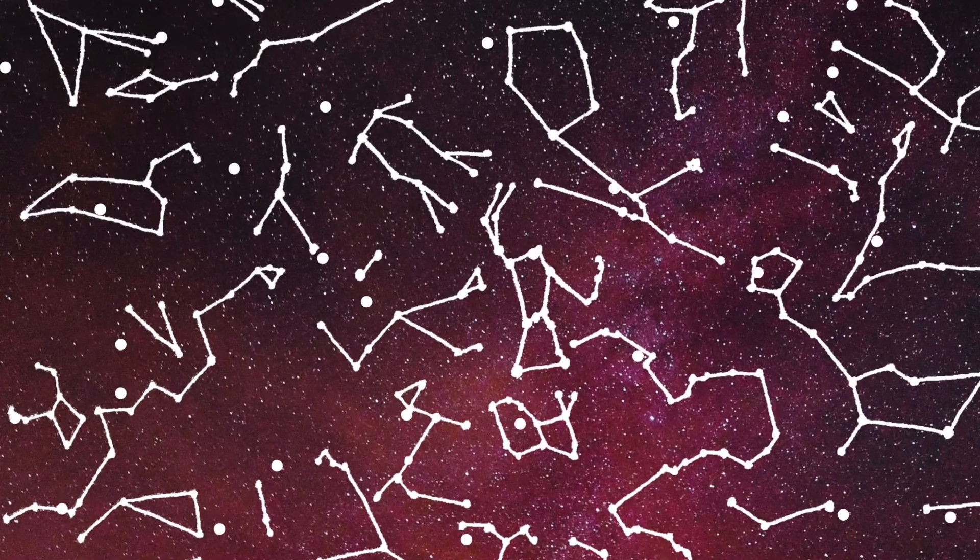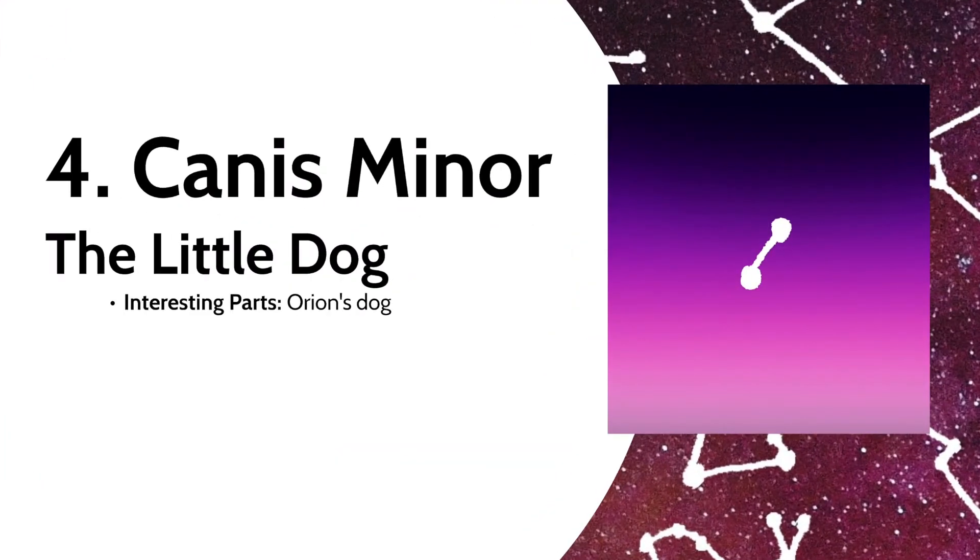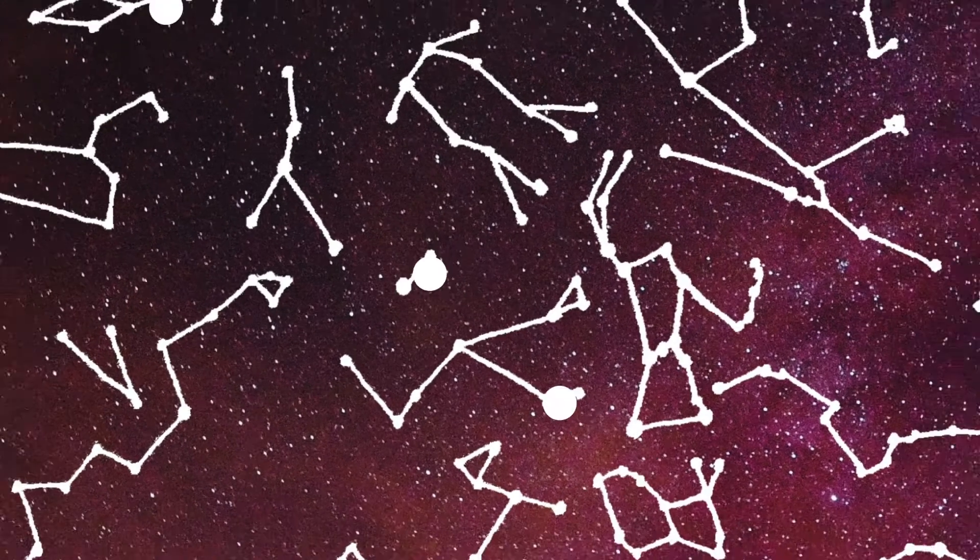Then we have Canis Minor, another one of Orion's dogs, although the couple of stars hardly look like a dog. I think it's rather discriminatory against house cats though, considering there are multiple dogs but not one cat in the sky — though Felis is an officially recognized constellation.